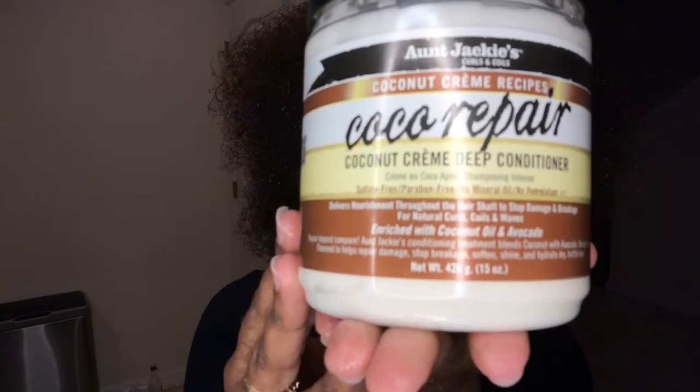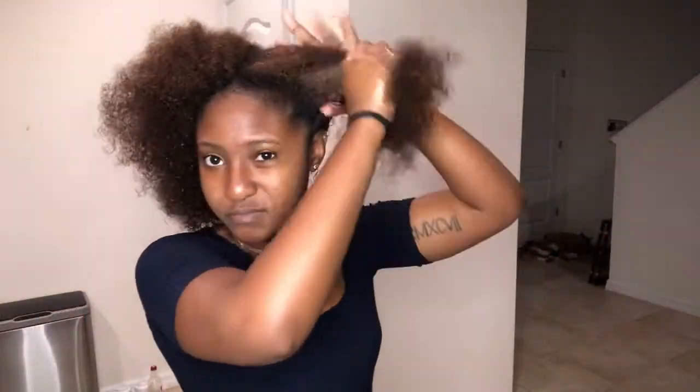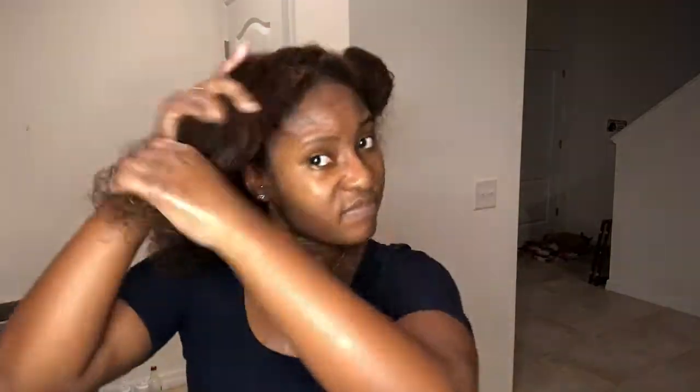For my deep conditioner, I'm using another Aunt Jackie's product — the Coconut Cream Deep Conditioner. I've used this a few times and I really like it. I feel like it keeps my hair very moisturized, especially when I sit under the dryer for a few minutes. I like the deep conditioner a lot.